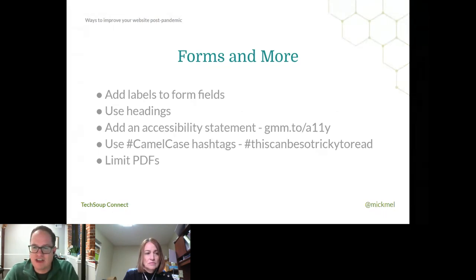Always use camel case hashtags — that's where you capitalize the first letter of each word in the hashtag. This is a huge problem on social media because a screen reader will read a hashtag as a single word if there's no camel case. On Instagram, Facebook, wherever you have hashtags, just put capital letters throughout to make it easier for everyone to read. It might not look as cool, but most screen readers will read it properly if you capitalize each word.